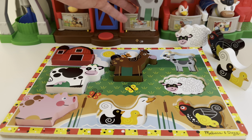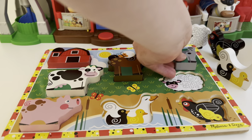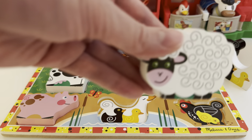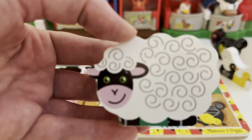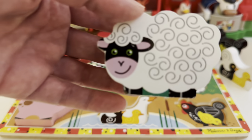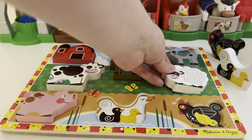Next we've got this gray goat. Let's find him a home in the puzzle. Here we go. Let's look at our sheep next. Let's go over in this spot. Here we go.